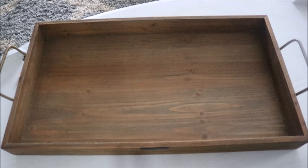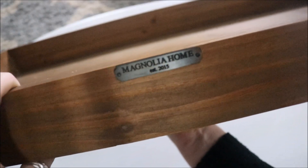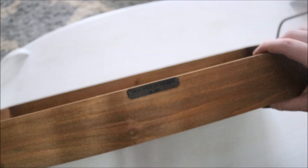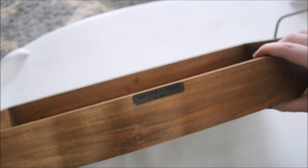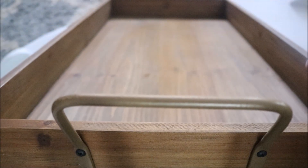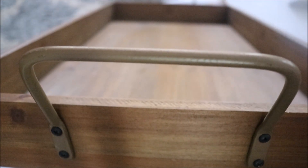This was originally supposed to be $40, which is insane. It got marked down to $24.99. There you can see the tiny little metal plate that says the name. I love that the branding on this isn't super in your face. Another detail that I really loved about this were these handles on both sides — they're like a really nice antique bronzy gold.